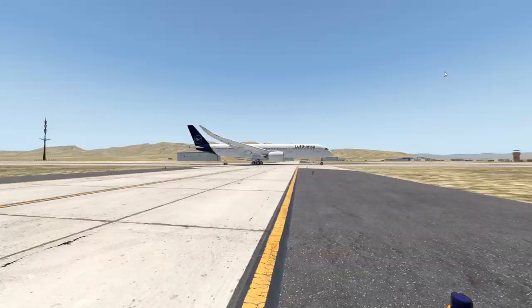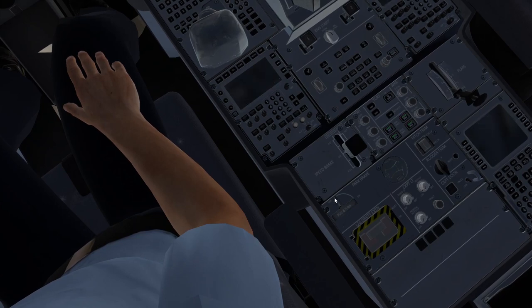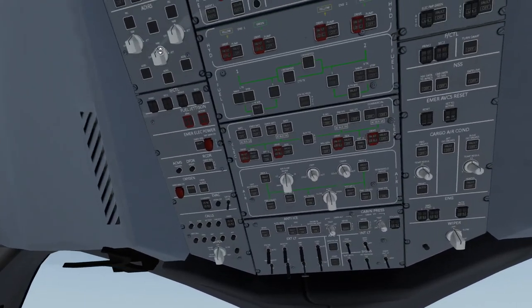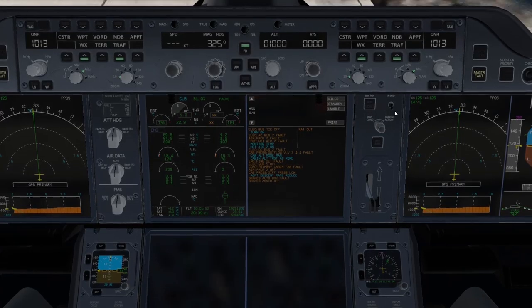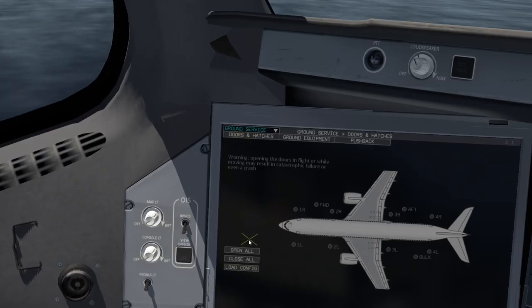We have touched down. Can we please stop somehow? Parking brake — this is our only option. I do not know anything about this. Where's the auto brake? It's normally here on Boeing. Brake fan? Let's try to somehow open the door. Open all, open all.